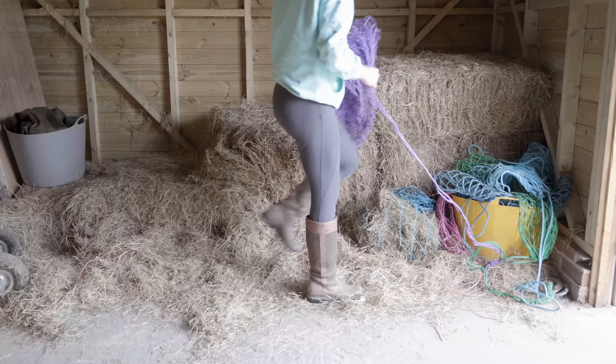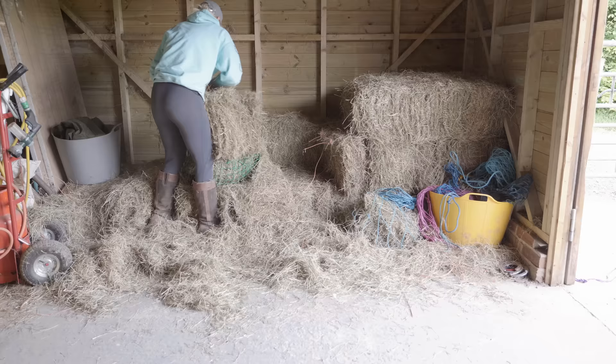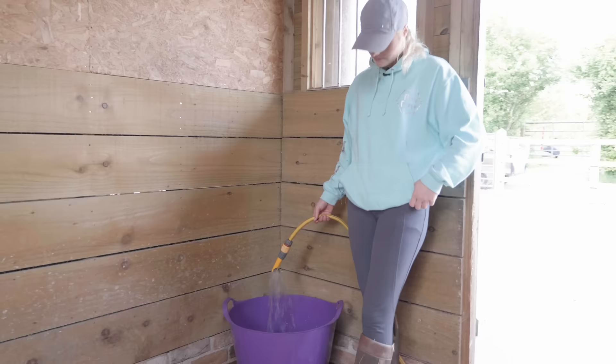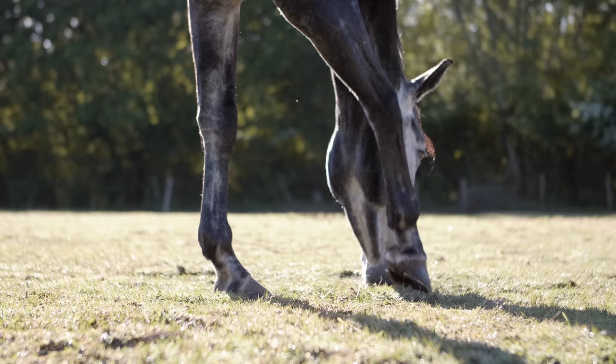Once I've finished mucking out all the horses' stables, it's time to make all of their hay nets for the evening. My horses go in during the night and out during the day currently during spring, because this time of year the grass is so long and luscious it can lead to quite a few health problems if they eat too much of it. To restrict their grazing we put them in. I fill up all of their water buckets making sure they have nice fresh water, and we also soak their hay nets - this is for Mickey's respiratory problem and also to reduce the sugar content in the hay.